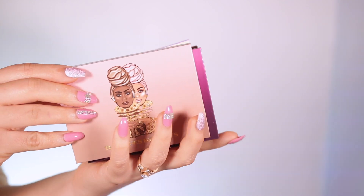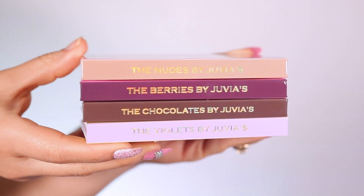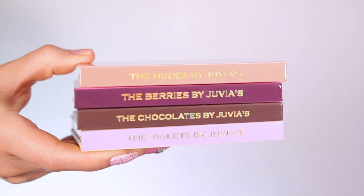What is up beautiful people, welcome back to my channel! If you're new or an oldie, welcome welcome welcome back. Happy new year, you guys! In today's video I will be showing you guys the new Juvia's Place mini eyeshadow palettes. They did launch four different eyeshadow palettes — this was my last PR package that I received.